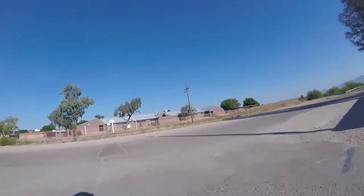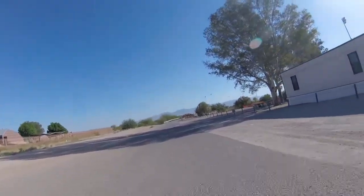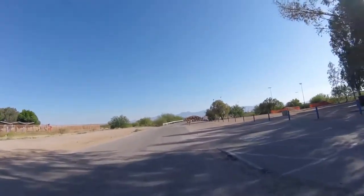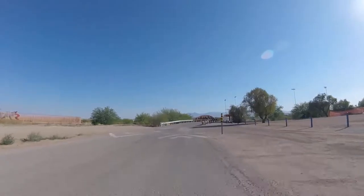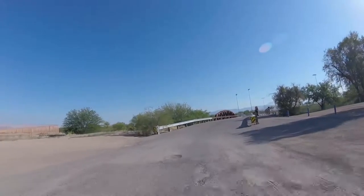Let's head back the way we came. That's a nice little park — not as big as the Purple Heart Park I showed in a previous video, but nice nevertheless. Going to head back to the bridge. Speed bump, and more gravel.